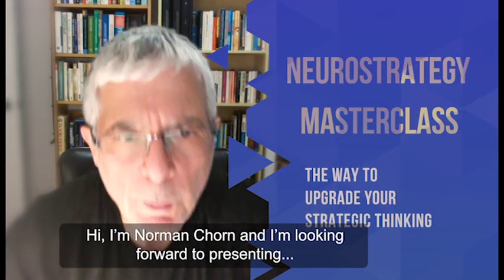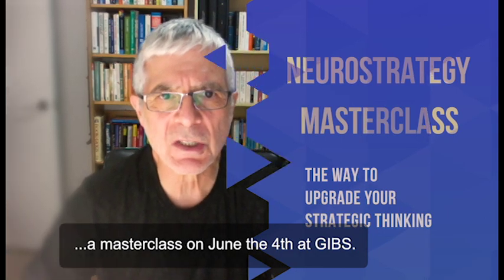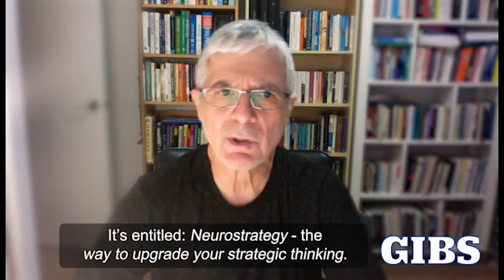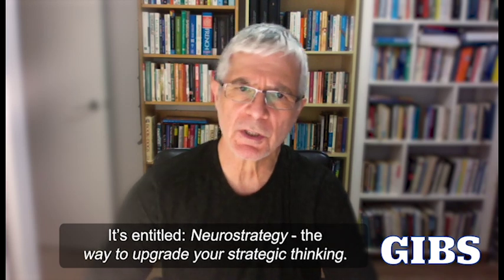Hi, I'm Norman Sean, and I'm looking forward to presenting a masterclass on June the 4th at Gibbs. It's entitled Neurostrategy, the way to upgrade your strategic thinking.